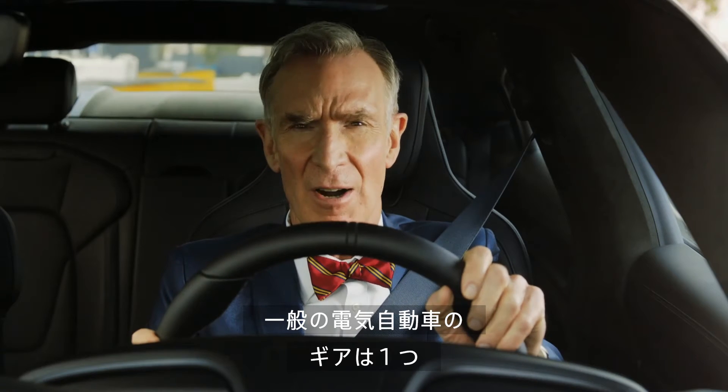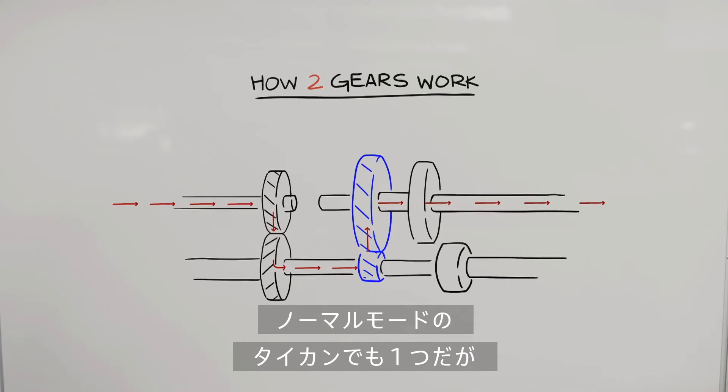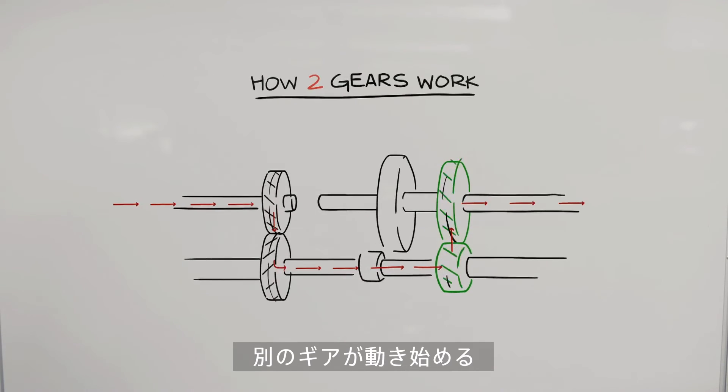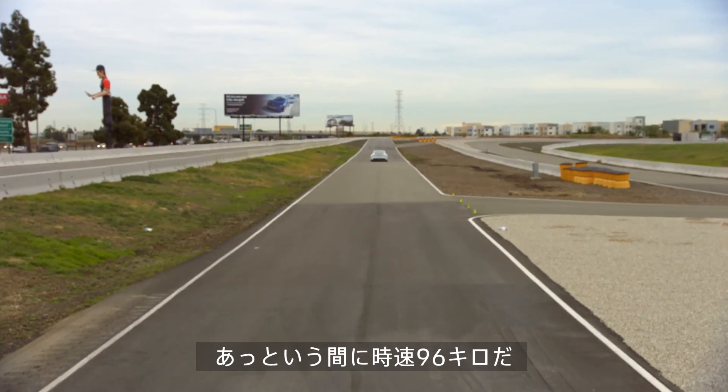Normal electric cars only have one main gear. The Taycan operates in its one main gear in normal mode. But put it in sport or sport plus mode, and the other gear comes into play. Watch. Woohoo! 60 miles an hour, just like that.